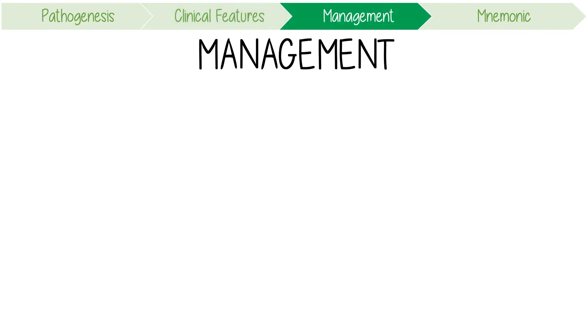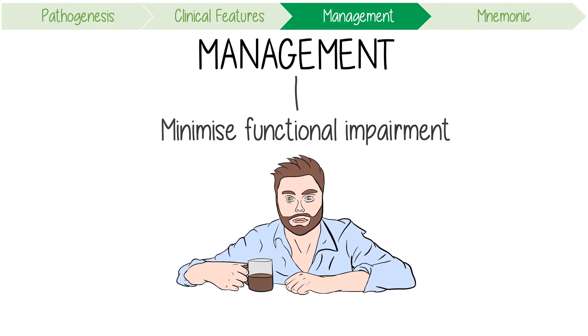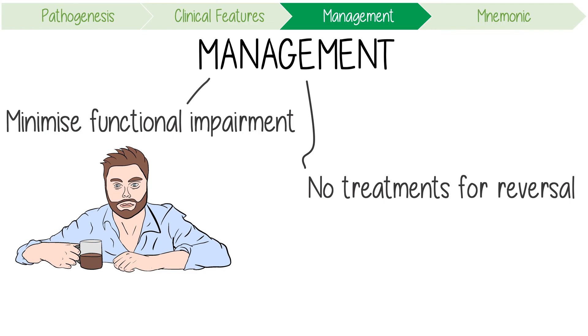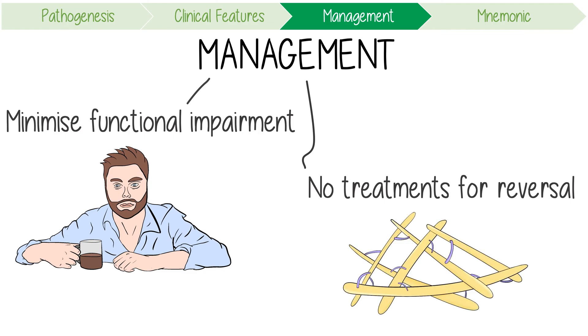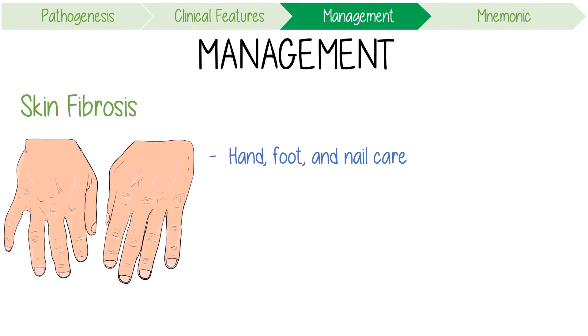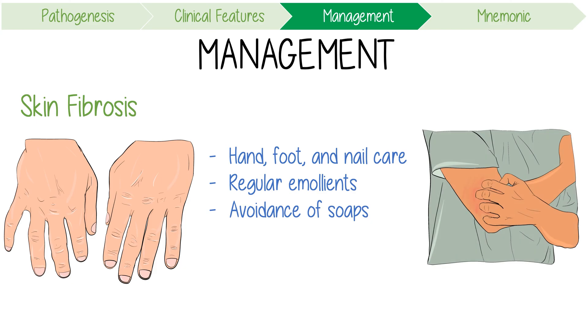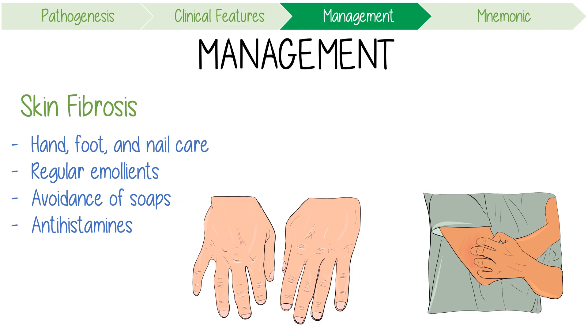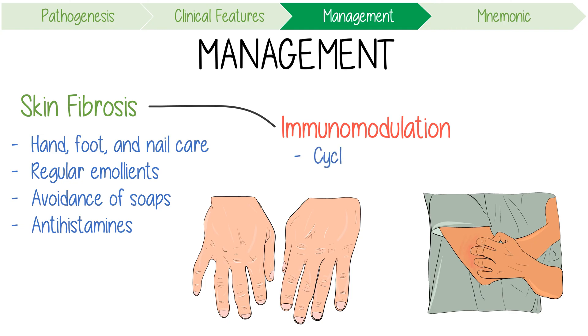The management of this condition aims to minimise functional impairment. Unfortunately, we currently have no treatments available that reverse the underlying fibrotic changes, although this might be changing. For skin fibrosis, general hand, foot, and nail care are important at all stages. Regular application of emollients and avoidance of soap can be useful. Pruritus might be helped by oral antihistamines, and maintaining range of motion in the hands is especially important. In severe disease, immunomodulatory drugs including oral cyclophosphamide can help reduce the extent of skin involvement.